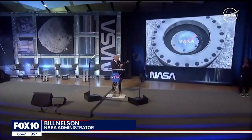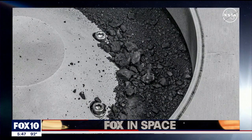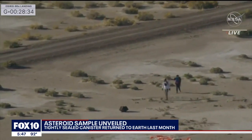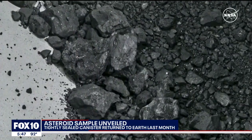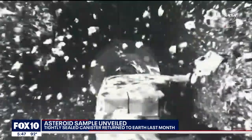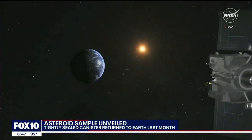"You ready to see the results of the mission?" An unveiling seven years in the making at NASA's Johnson Space Center in Houston. NASA showed off its first asteroid samples Wednesday, nearly a month after they were parachuted into the Utah desert by the OSIRIS-REx spacecraft. This ancient black dust and chunks of particles were collected by the spacecraft three years ago off the carbon-rich asteroid Bennu, almost 60 million miles away from Earth.